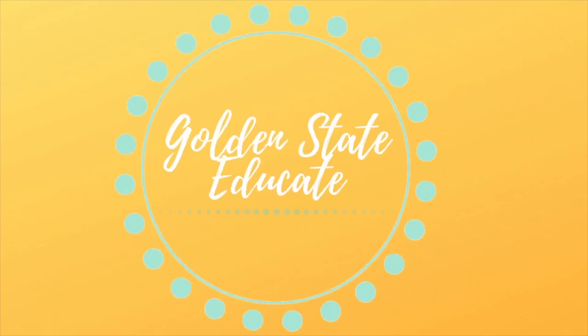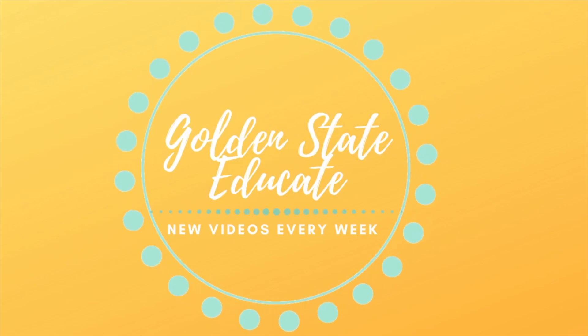Hey teacher friends, it's Kate, and welcome back to my channel, Golden State Educate. So in today's video, I am so excited to bring you my very first first-year first grade classroom haul. I've been slowly collecting all of these goodies over the last couple of weeks, and I'm so happy to share all of these supplies with you.